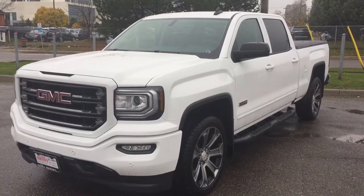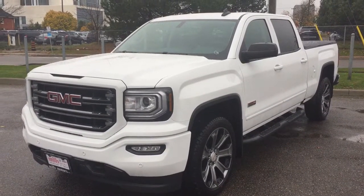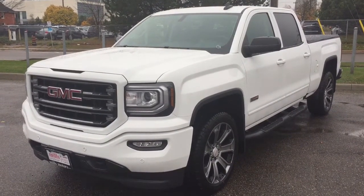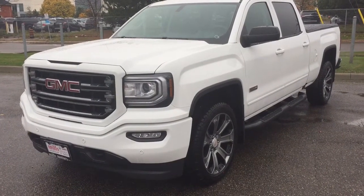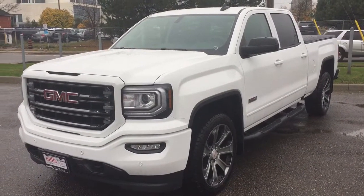It's a beautiful day at Mills Motors, 240 Bond Street East in Oshawa. This is the 2018 GMC Sierra 1500 SLT 4-wheel drive crew cab in Summit White. It is the all-terrain edition. You've got the beautiful 20-inch wheels, front and rear parking sensors, heated steering wheel, heated front seats, sunroof, and so much more. Let's jump on in and have a look.